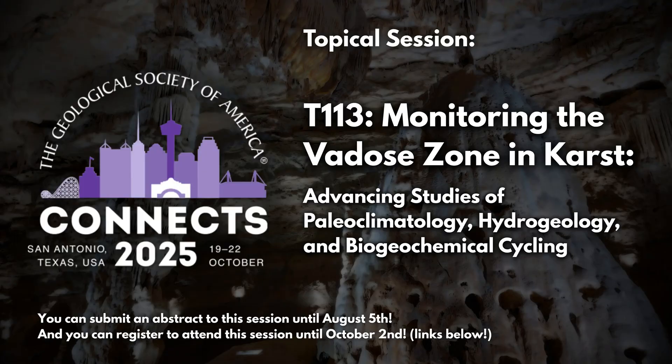Let's jump into the title of this topical session: "Monitoring the Vadose Zone and Karst: Advancing Studies of Paleoclimatology, Hydrogeology, and Biogeochemical Cycling." For people who aren't familiar with terms like karst and vadose zone, could you briefly tell us what those mean and why they're important?